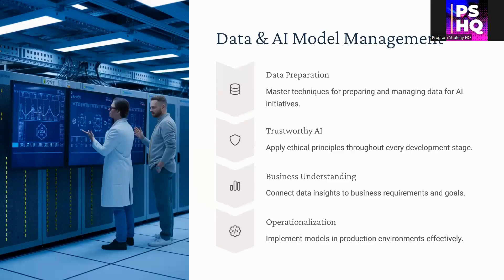You will learn about data, AI, and model management — starting from data preparation, the different tools and techniques, and what trustworthy AI means, including how to apply ethical principles throughout the development process. This informs your understanding of connecting data insights to business requirements and goals, and how to operationalize the projects or products and services which you build.